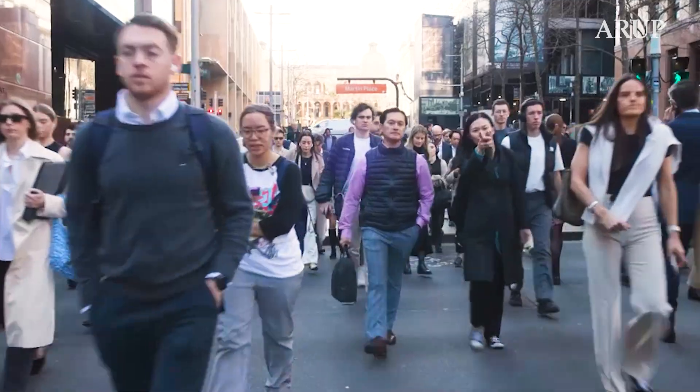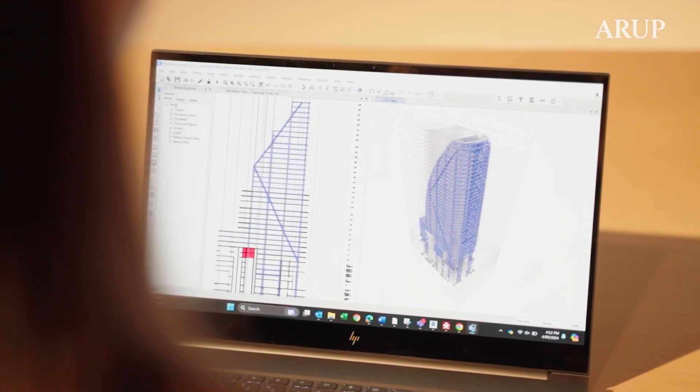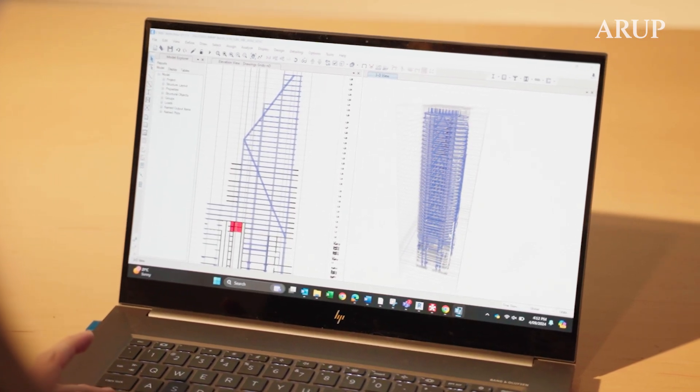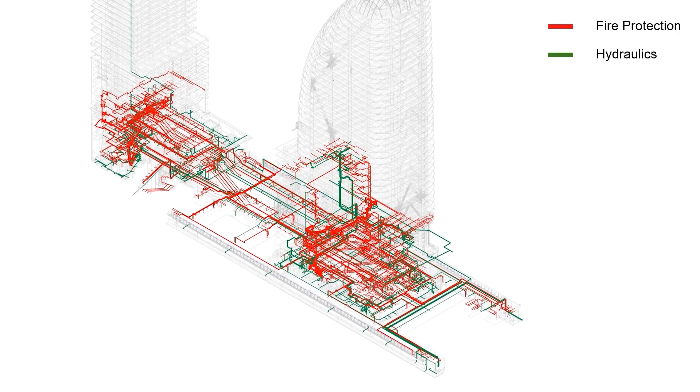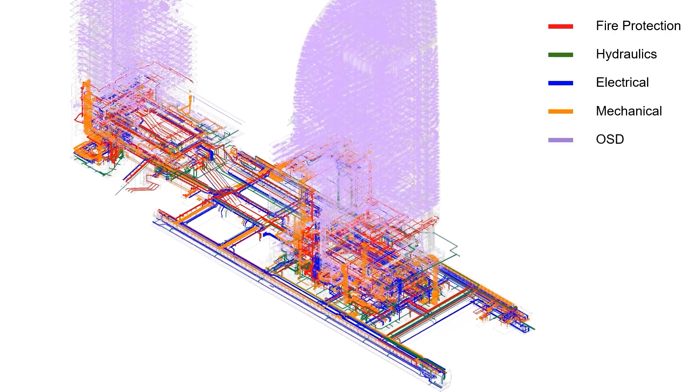Outside is bustling and busy, and we were conscious about how we would make the station experience more of a calmer, intuitive experience. The fully integrated station and towers was the first time this model had been used in one of the stations in Sydney. Not only is this structure fully integrated from the station through to the towers, but also the key engineering services and disciplines, to make sure that all of it could work holistically.